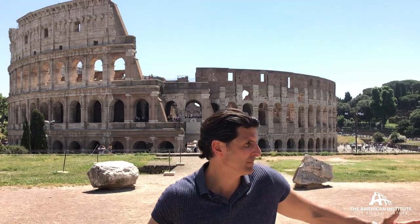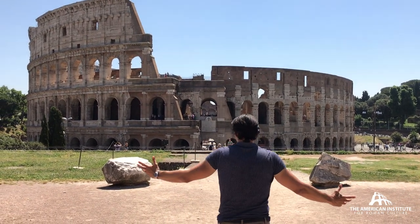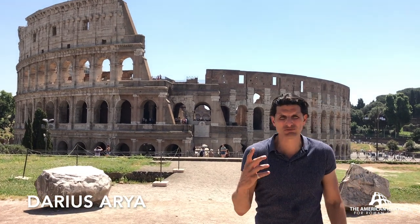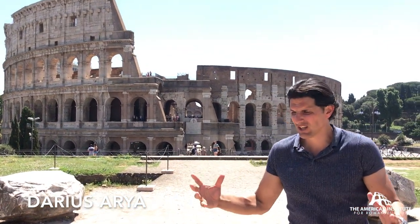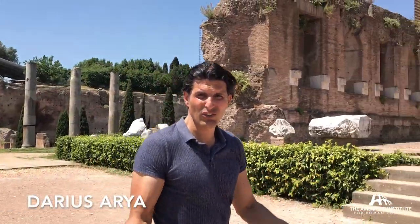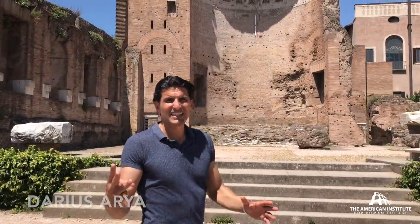The massive Colosseum offers a spectacular view, but it's not the only monumental structure in the vicinity. We're standing on the remains of the gigantic, three-acre Temple of Venus and Roma, which pretty much covers the entire Velia Hill.